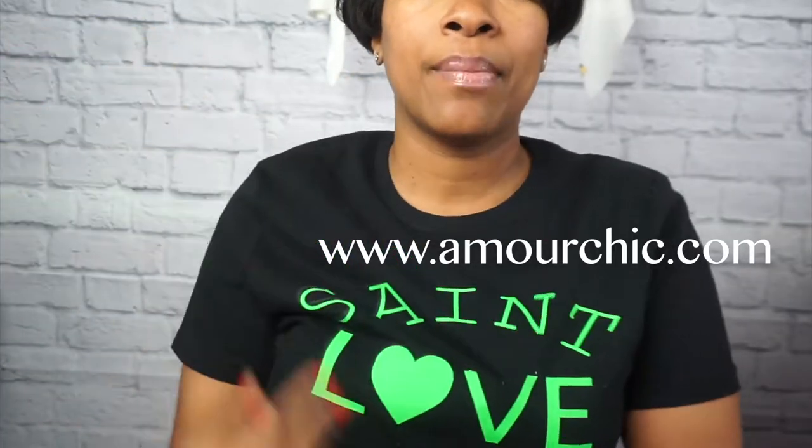Let me show you my Saint Love tee. This will be in the boutique very soon, but you can check it out on my regular website, amoreshik.com. This comes in two colors — you'll see me wearing it in fluorescent pink or fluorescent green, one of my faves.